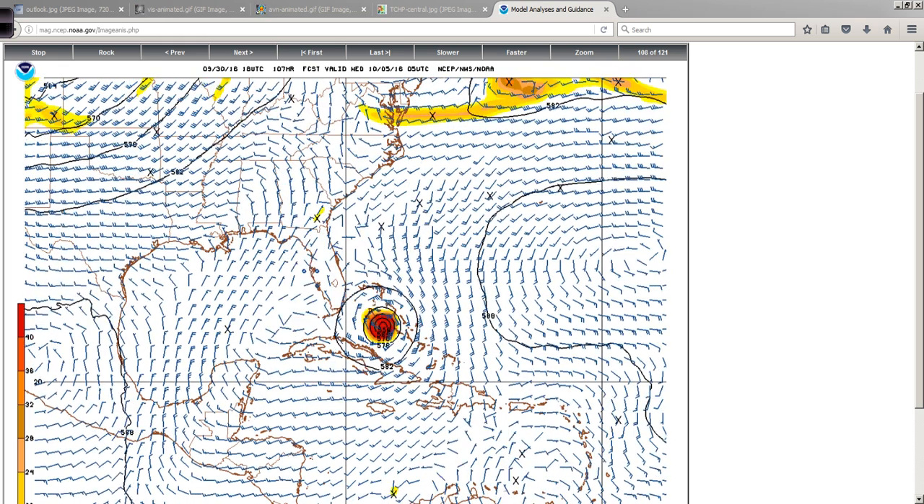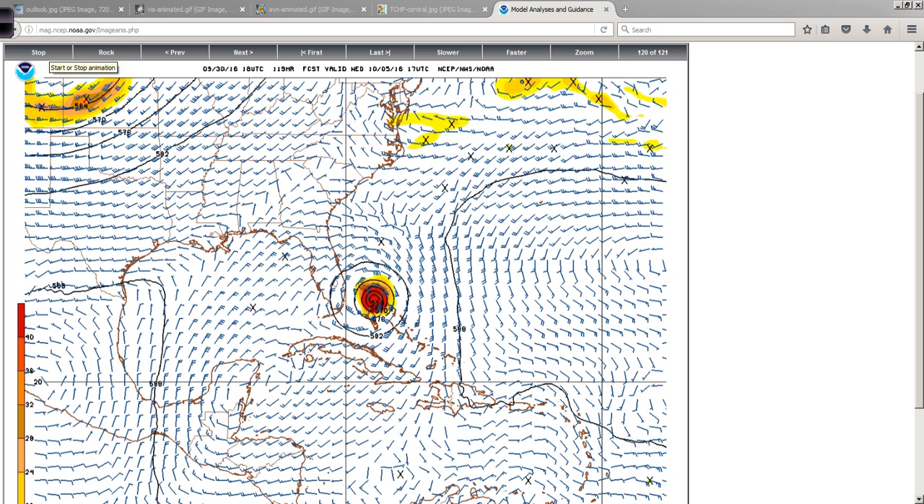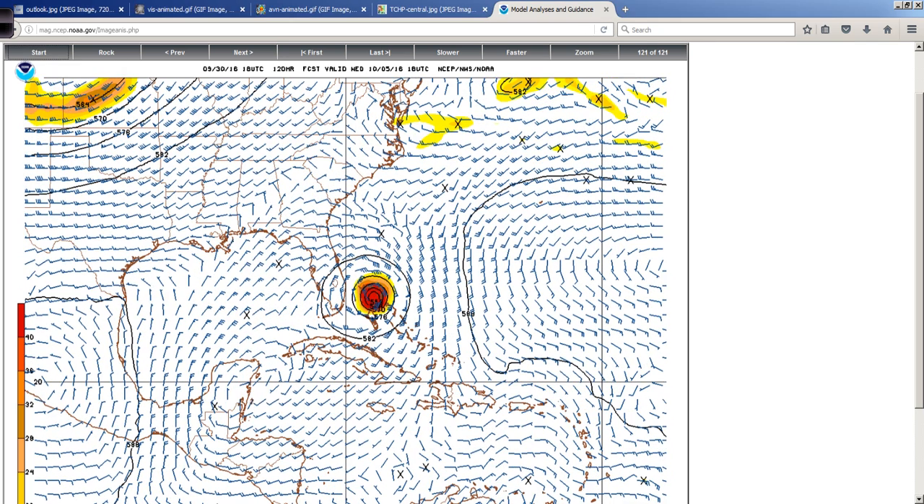Very interesting on this run — it ends up in the northwest Bahamas, not too far off of West Palm Beach and Fort Lauderdale at day five. This is about as close as I've seen it get in the GFS recently. And from here it actually gets much closer to the southeast coast, but we'll worry about that much later.